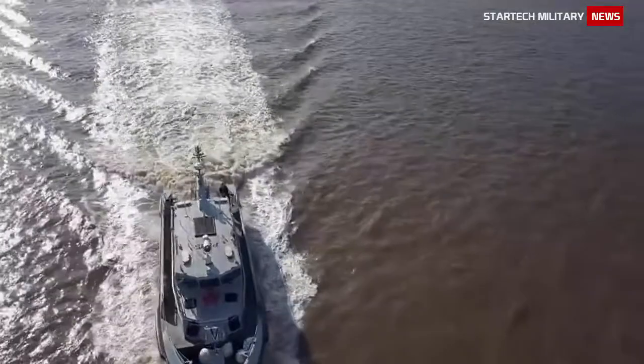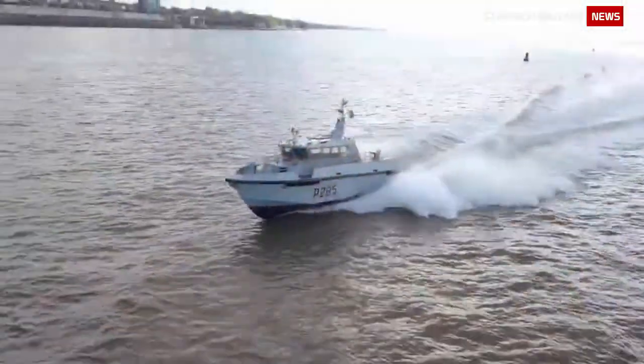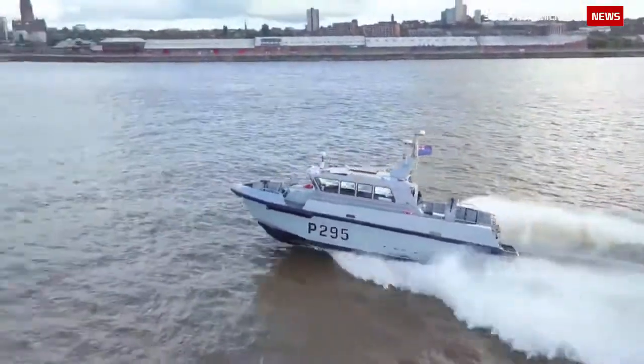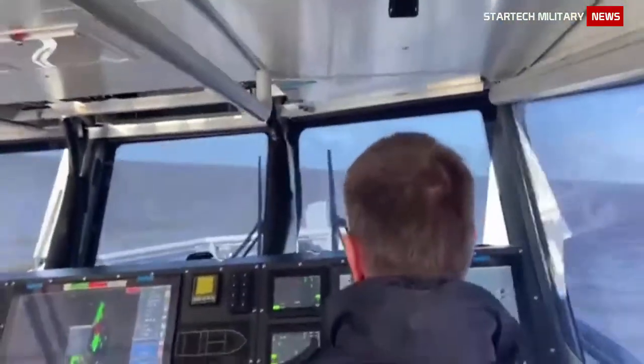The Royal Navy Gibraltar Squadron's first HPB-1900 high-speed patrol ship, HMS Cutlass, has successfully completed initial trials. Trials show that the patrol boat exceeds speed requirements and exceeds performance expectations.